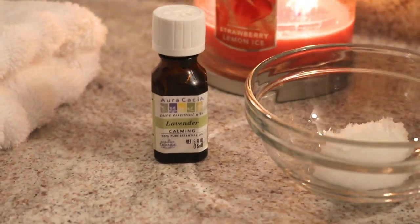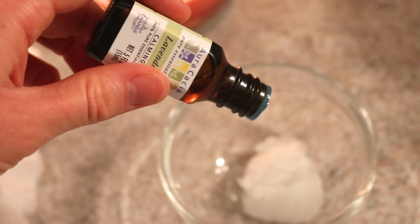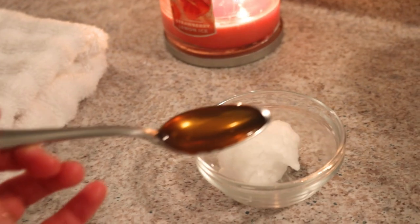Next, to make my moisturizer, I combined coconut oil and some lavender oil and mixed those two together.